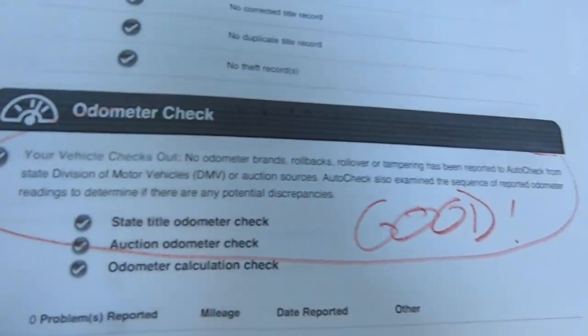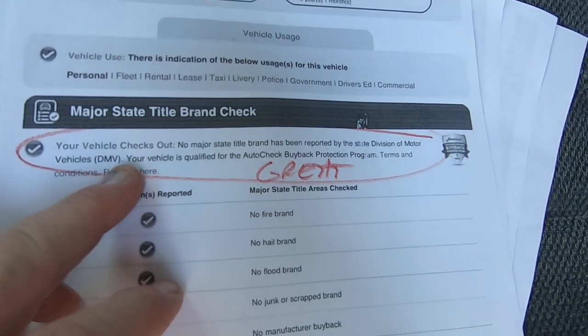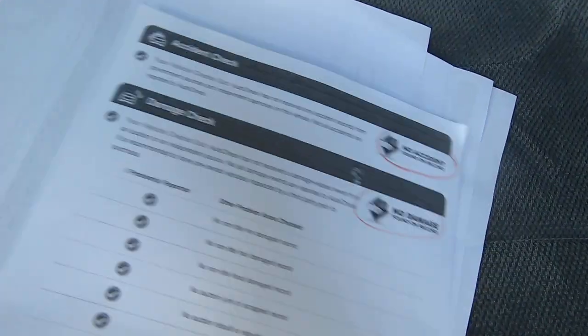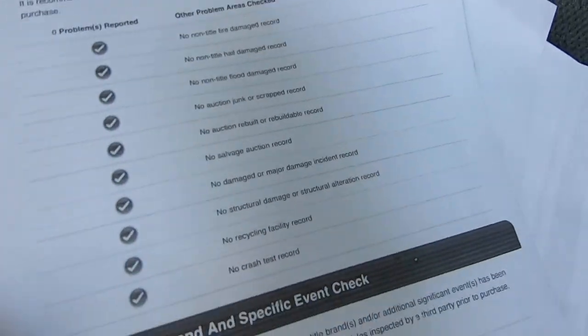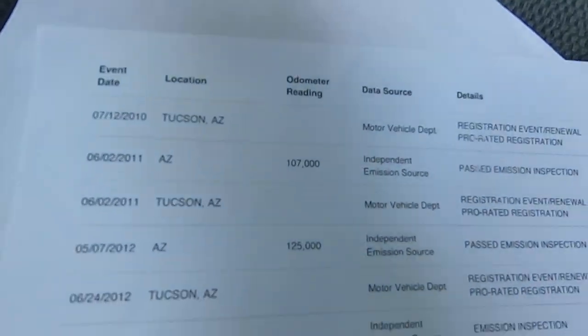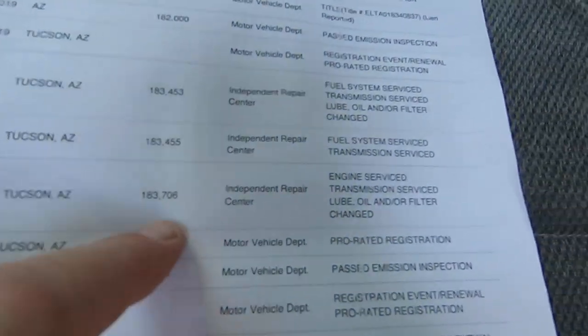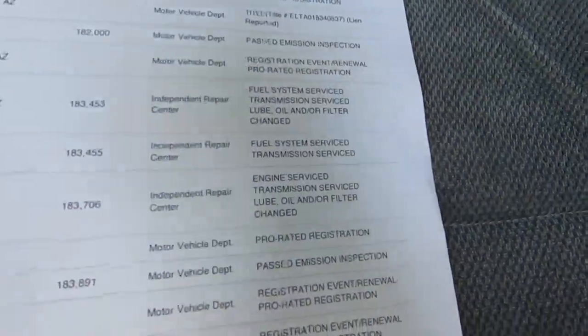No odometer issues. You can look at the links in our ad for this stuff. No major title problems, no accidents, no damage. That's the odometer going in the right direction. It's a Tucson vehicle — a lot of Tucson from birth on. The last page shows: Tucson, Tucson, Tucson. Right here at 183,706 — engine service, transmission service, lube, oil, filter at 183,706. So about 2,800 miles ago it was serviced.